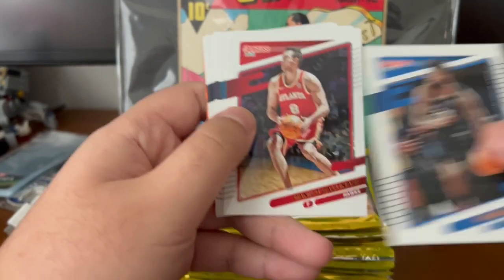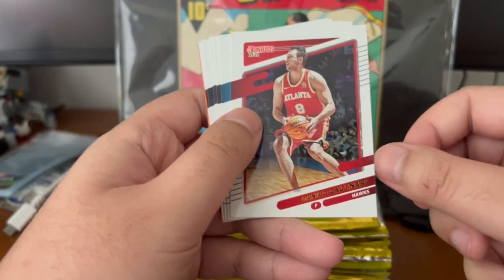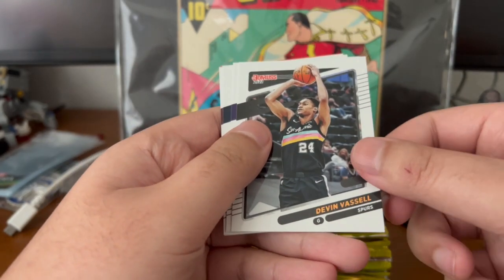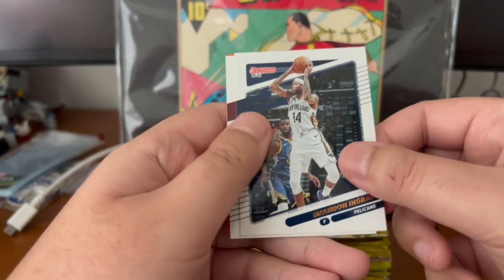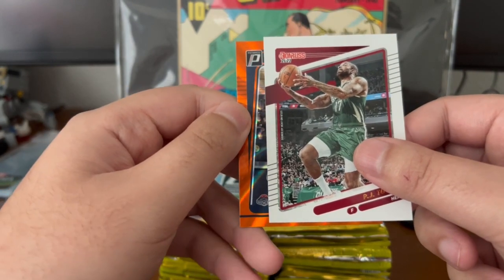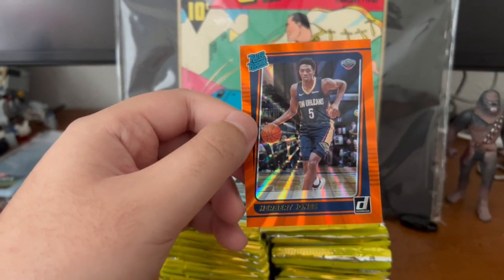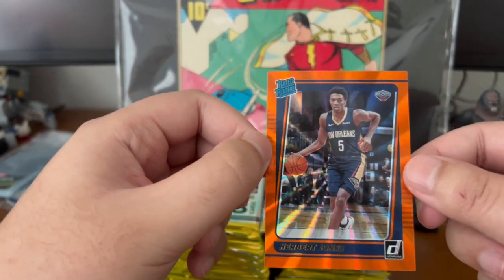Alright, Reggie Bullock — there's a science room here for Reggie Bullock — Danilo Gallinari, Wendell Carter Jr., Devin Vassell, Russell Westbrook, Brandon Ingram, P.J. Tucker. And our purple shock prism is — oh it's upside down — boom, Herbert Jones rated rookie. Nice, nice, nice. I have not heard of this rookie yet; we'll keep an eye out and see what the worth is.